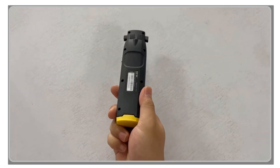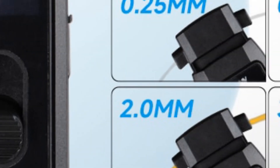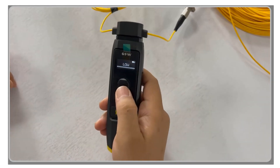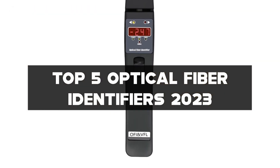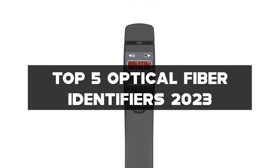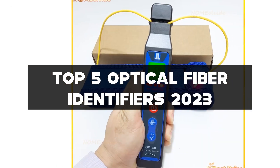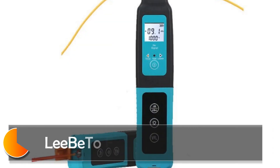Hey there, welcome back to my channel where I bring you the latest and most efficient solutions for optical fiber identification. In today's video, we'll be exploring the world of optical fiber identifiers. I've hand-picked the top five optical fiber identifiers for 2023 that offer advanced technology, reliable performance, and user-friendly features. Links to all the identifiers mentioned can be found in the description below. Don't forget to like, subscribe, and hit the notification bell.